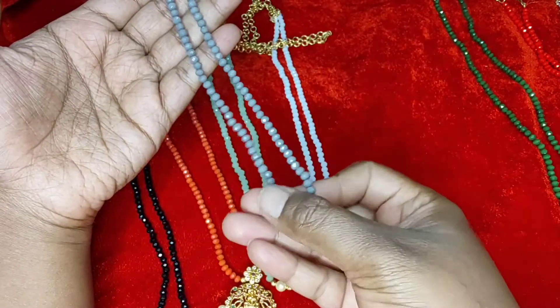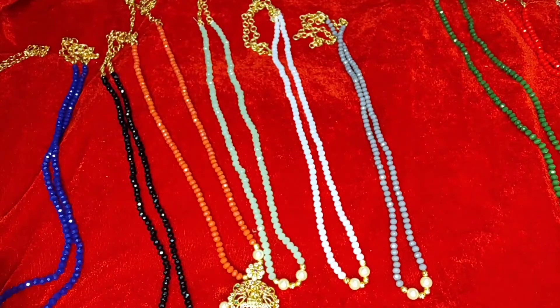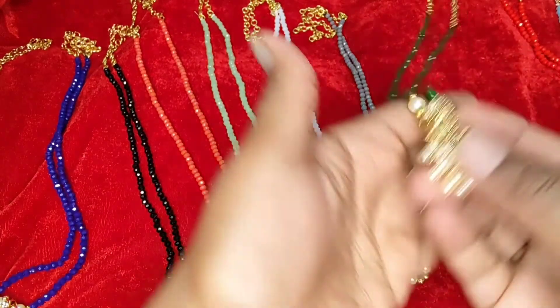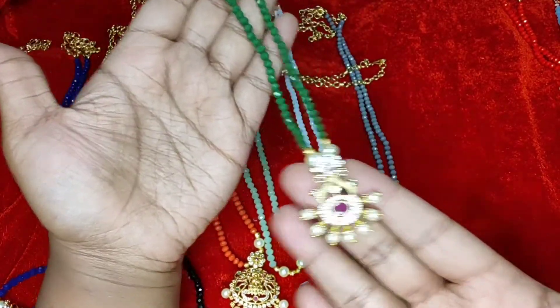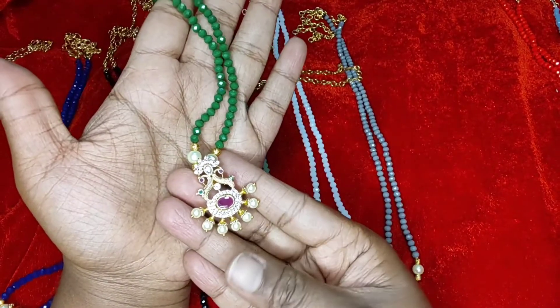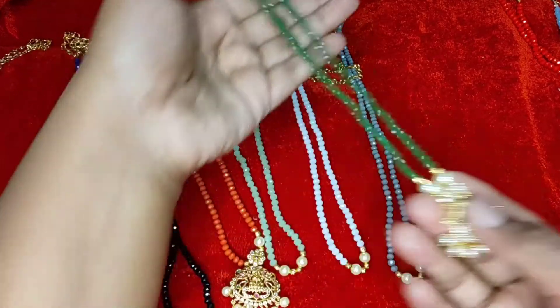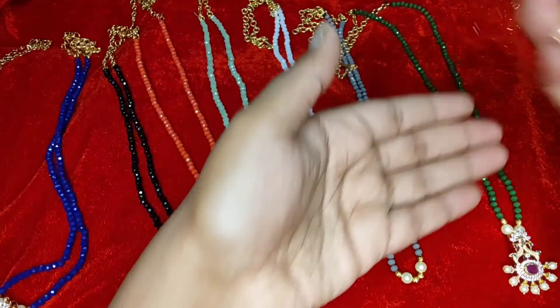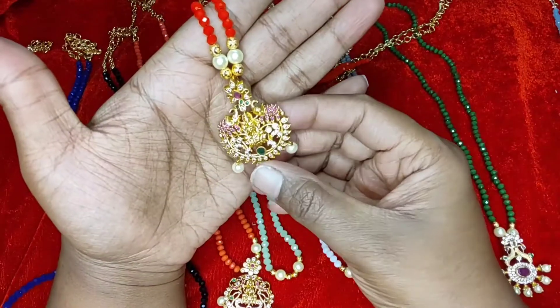The next one is dark green. This is the third pendant — it has two sides peacock with standing pearls at the bottom and a ruby stone in the middle. I will show you this again at the end. Then this is the Gaja Lakshmi pendant with pearl dropping and two elephants at the side with Lakshmi.